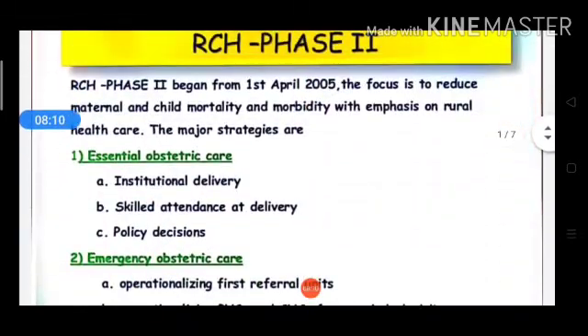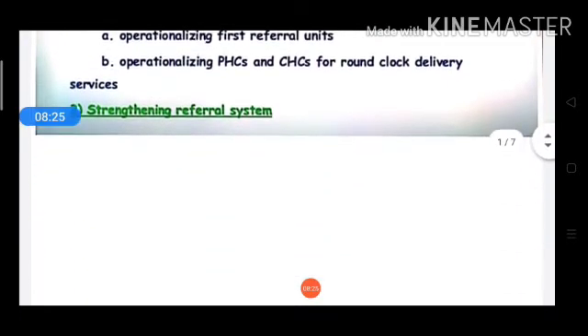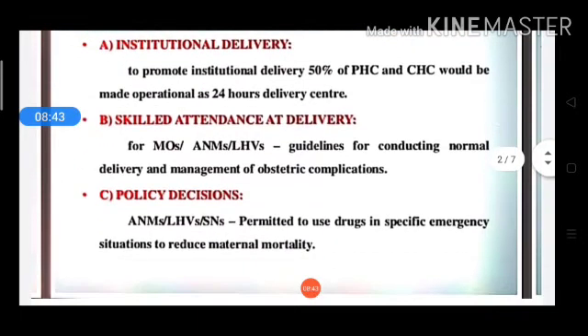To recap RCH Phase 2: it was launched on 1st April 2005. The focus is maternal and child mortality reduction and rural health care. It covers essential obstetric care and emergency obstetric care, with strengthening of referral care. Under essential obstetric care: 50% of PHC and CHC provide 24-hour institutional delivery; skilled attendance at delivery; and policy decisions permitting ANM and LHV to use specific emergency drugs to reduce maternal mortality.